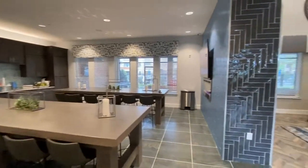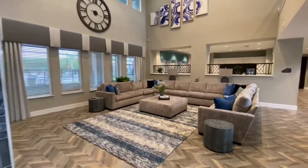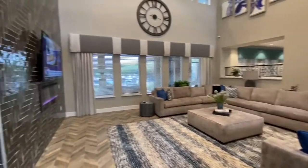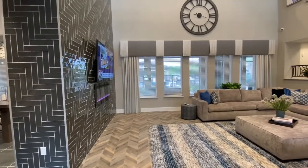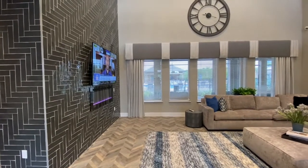We have TVs available, free wi-fi, and a lounge area over here where you can wait for Ubers or guests. There are other TVs up there and we have remotes around so you can change it to whatever you'd like to watch.